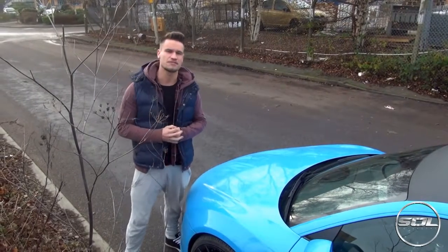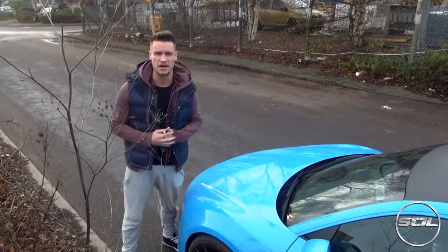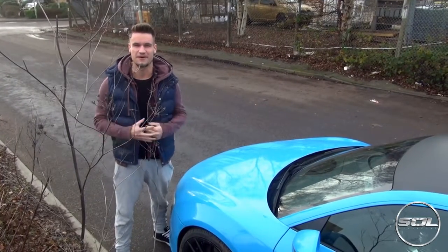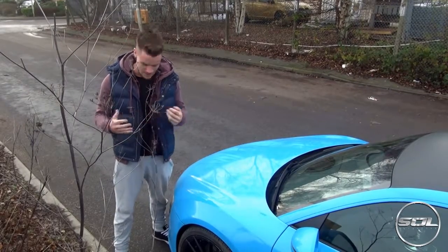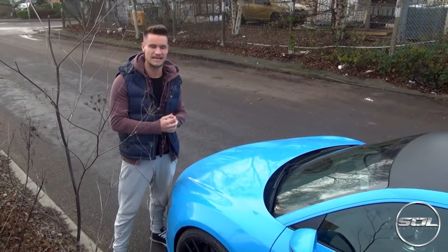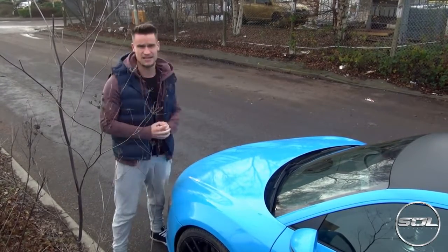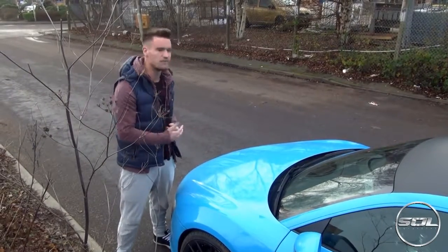Hello everyone, welcome to the first Christmas special video on Supercars of London featuring my own car. I'm not dressed as Father Christmas or as an elf or anything Christmassy whatsoever. I'm actually just dressed in old clothes because what we're going to be doing today is going to buy a Christmas tree and seeing whether it fits in this car. This is a 'living with a supercar' Christmas twist shopping video with the Audi R8.